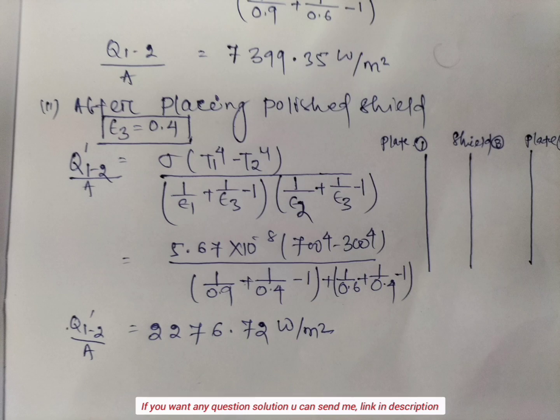3 minus 1) plus (1 by emissivity of plate 2 plus 1 by emissivity of plate 3 minus 1). After putting all these values, we get heat transfer from plate 1 to plate 2 per unit area equal to 2,476.72 Watt per meter square.